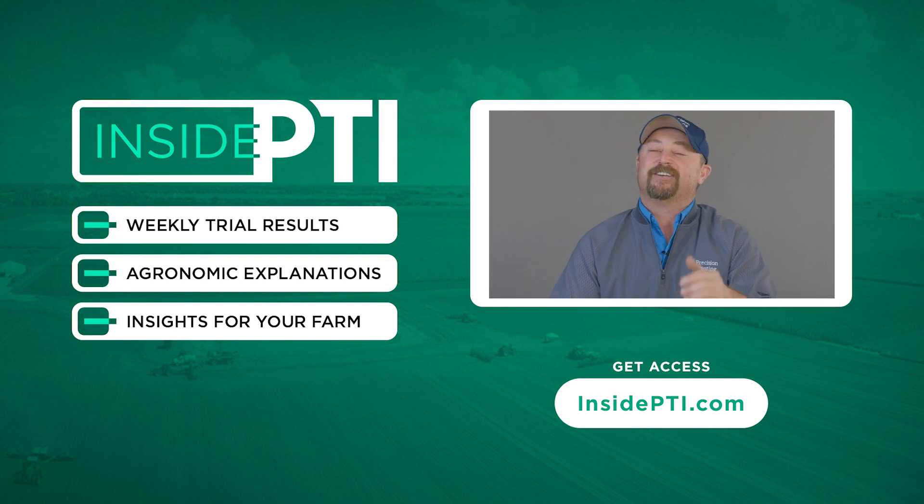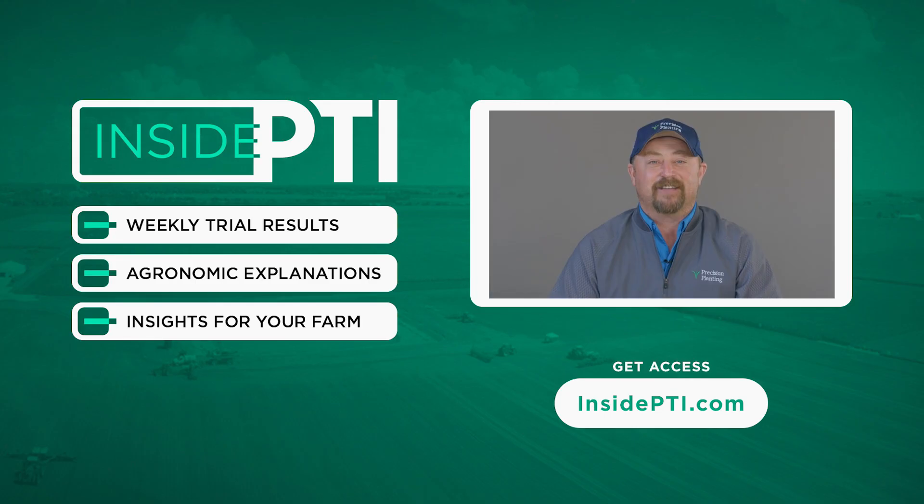Well, that's all the time we have for today. We will see you on the next episode of Inside PTI. Thanks for watching.